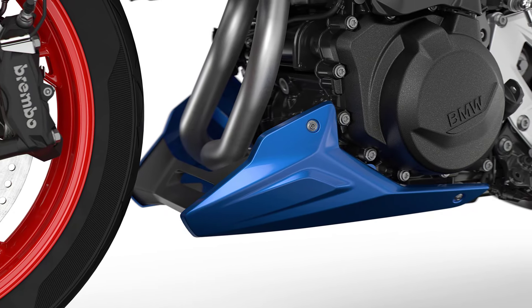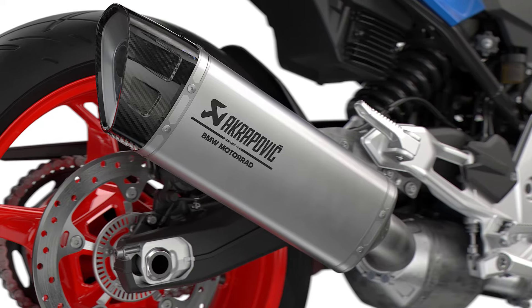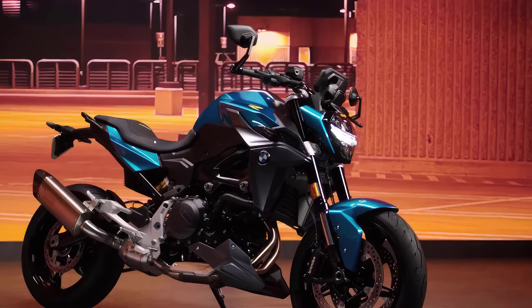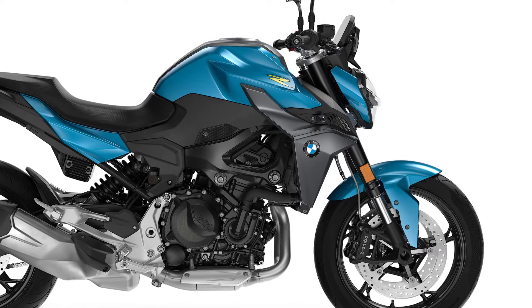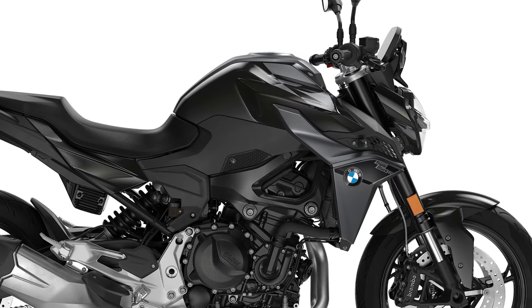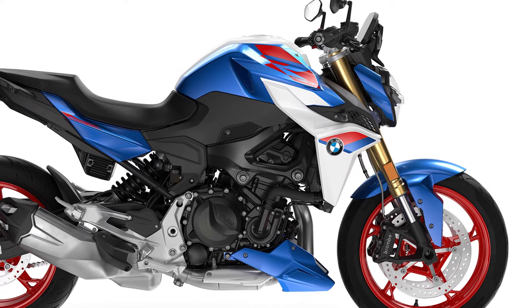The new 2025 BMW F900R is available in three attractive colors. The basic variant is available in Snapper Rocks Blue Metallic, the Triple Black version in Black Storm Metallic, and the version Sport in Light White with Racing Blue Metallic.